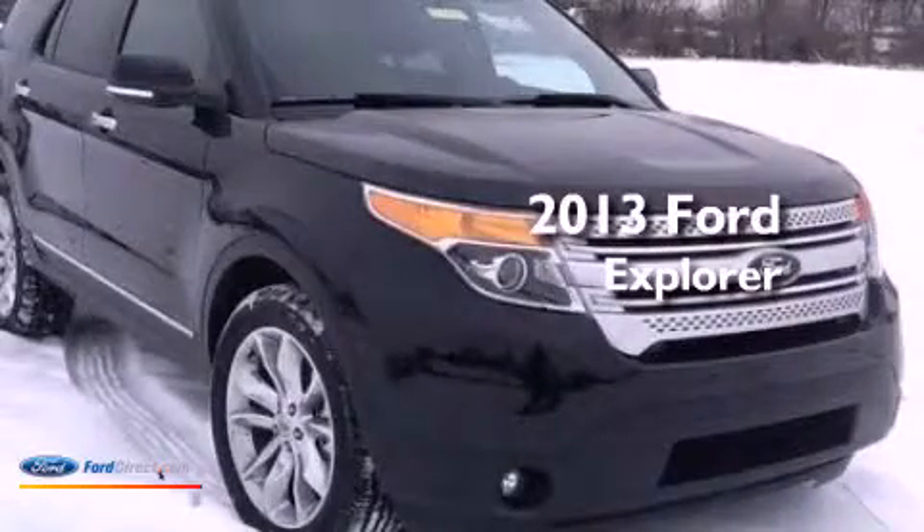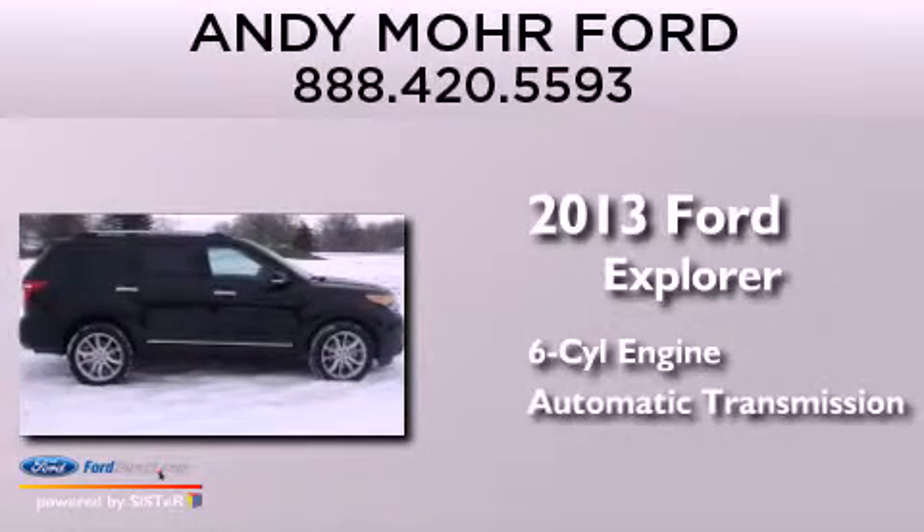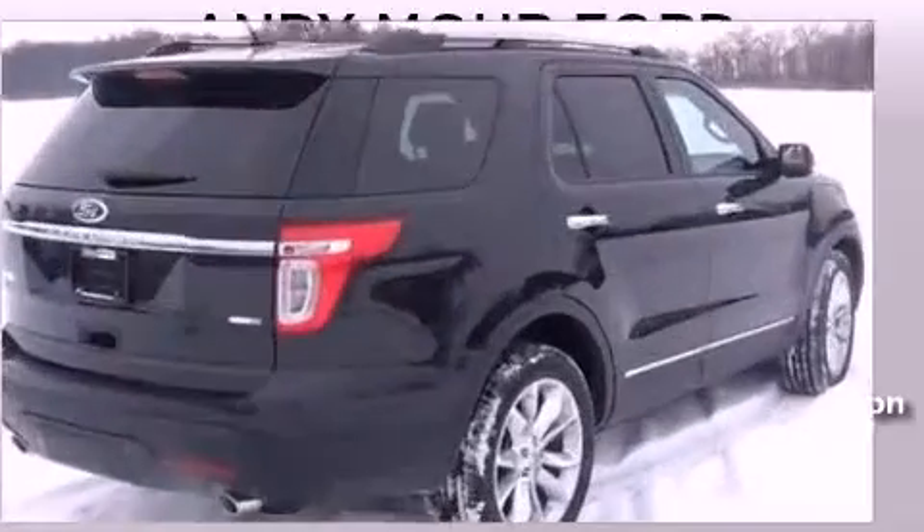This is a brand new 2013 Ford Explorer. It features a six-cylinder engine, an automatic transmission, and the added safety and control of four-wheel drive.